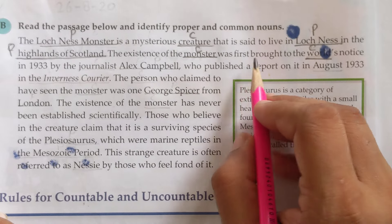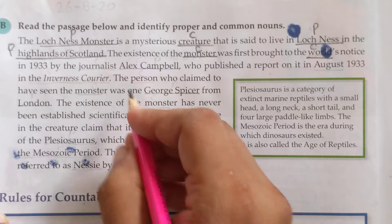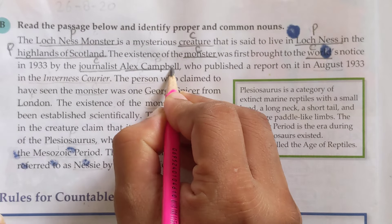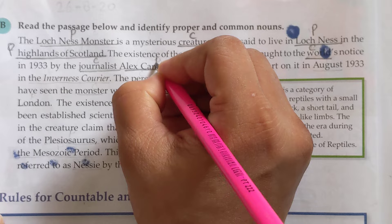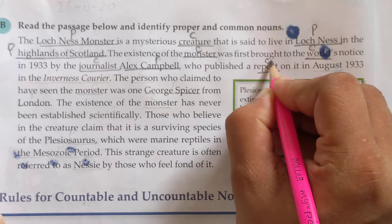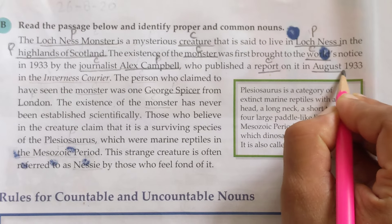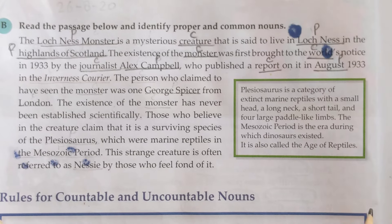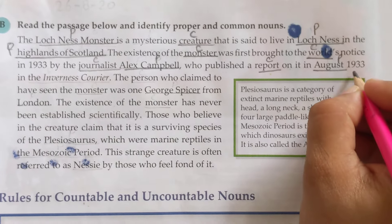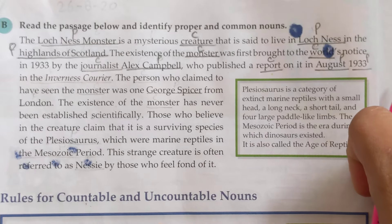So, 'the existence of the monster was first brought to the world's notice in 1933 by the journalist' — 'journalist' is a common noun. 'Alex Campbell' is the name of a specific person, so it is a proper noun. He 'published a report' — 'report' is a common noun. 'In August 1933' — 'August' is a proper noun because it is the name of a specific month, whereas 'year' is a common noun.